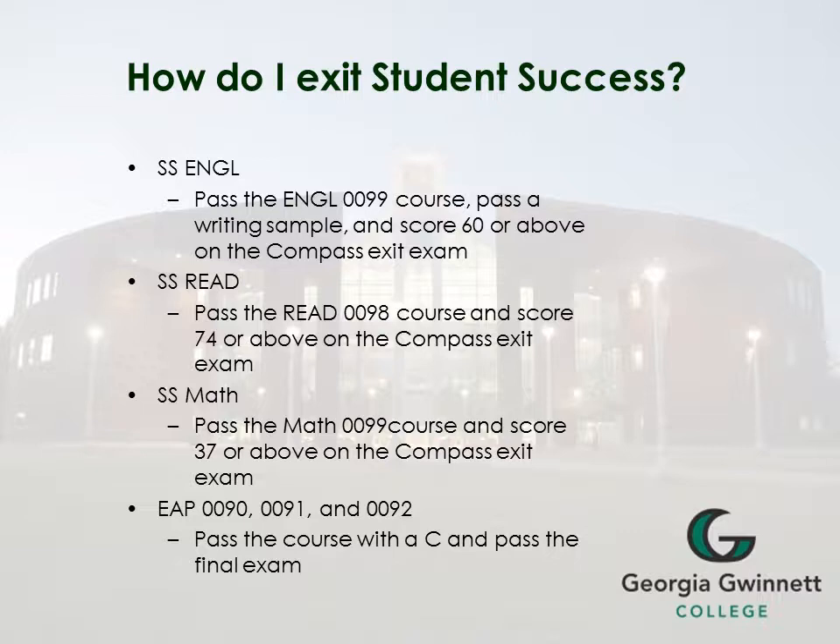For English for Academic Purposes, whether it's EAP 90, 91, or 92, you must pass the course with a C and also pass the final exam.